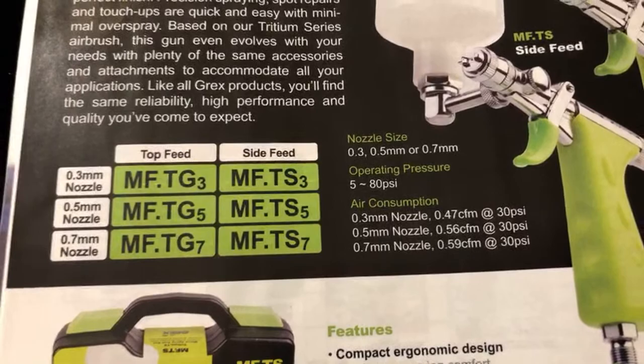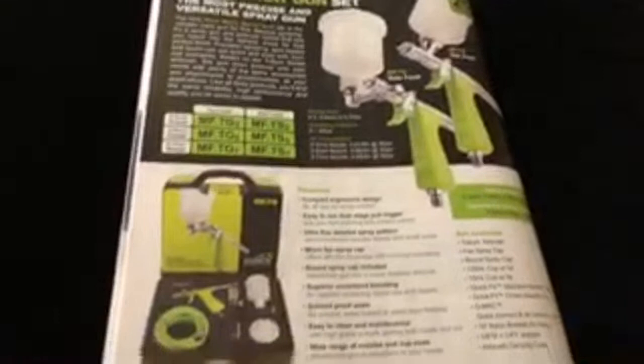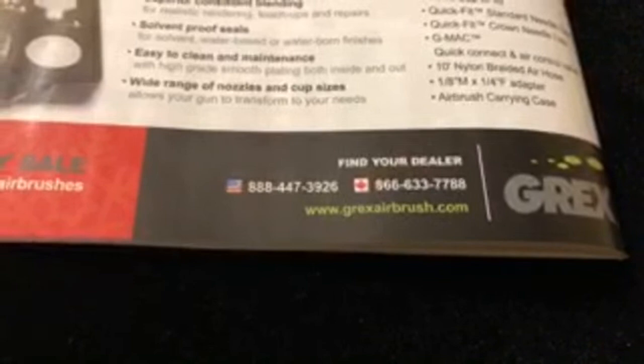It can operate from 5 to 80 PSI. I usually shoot at about 18 to 20 PSI - it varies for everybody, but that's where I feel more comfortable. Check out that case - this is a dope case it comes in. I believe these are maybe around 200 bucks - I could be wrong, could be more. But these are top-of-the-line airbrushes - Grex makes some great products. They got that nice ad in the back right there.